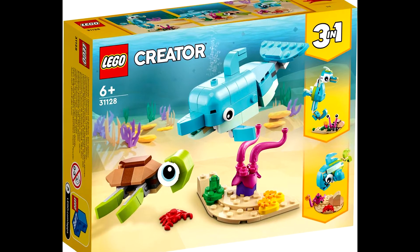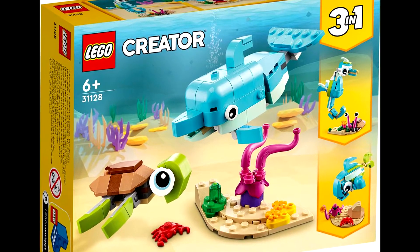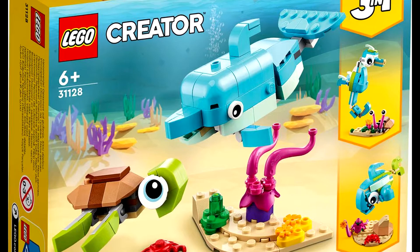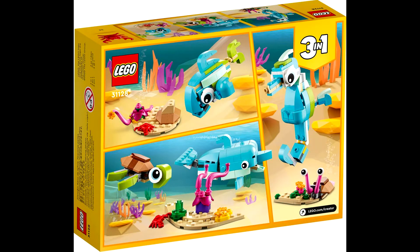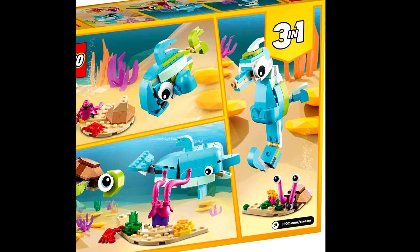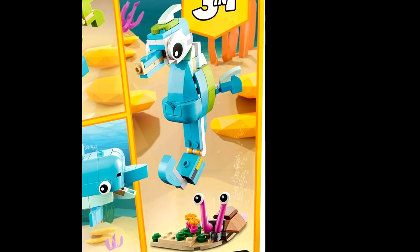Last but not least we have 31128, Dolphin and Turtle. It has 137 pieces and will retail for $9.99. The main build is a dolphin and a turtle with a little coral build. The other two builds appear to be a fish with a rock face, and a seahorse with a snail. I kind of like the seahorse more than the fish, mainly because it's more unique and I don't think we've had one yet.